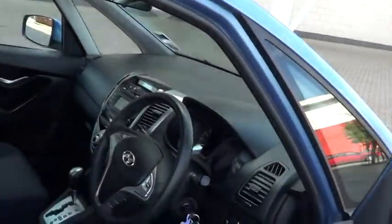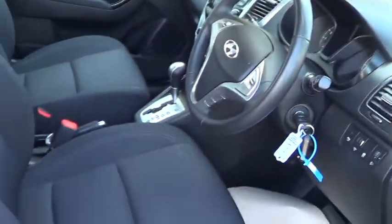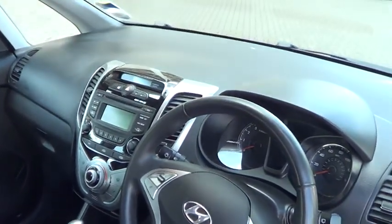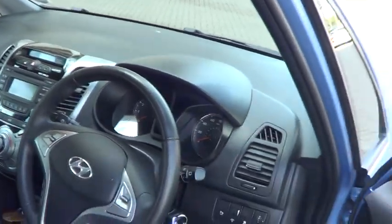This is a proper automatic gearbox, has a height adjustable seat, multi-function steering wheel and comes with a balance of five years manufacturer's warranty.